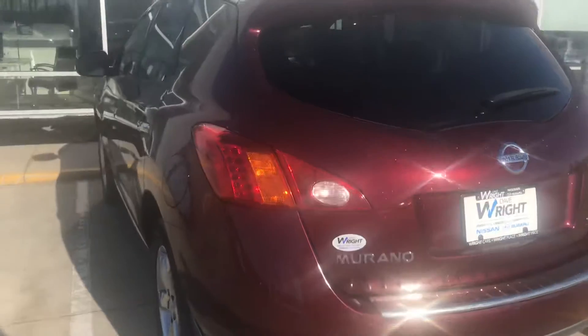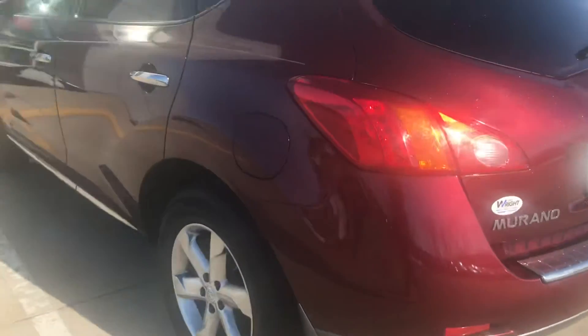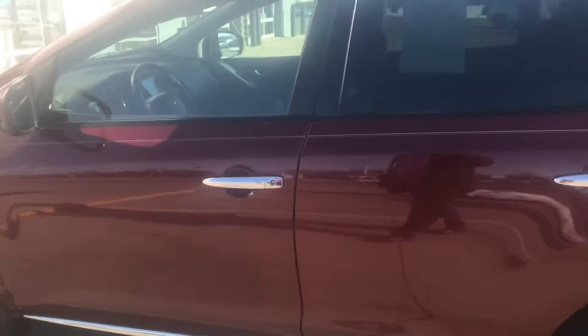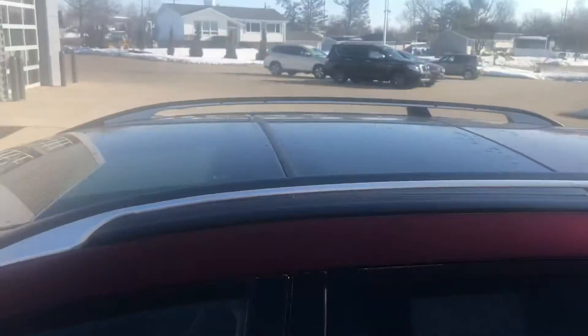This one has the backup camera, and whoever had it before took good care of it. The tires are pretty decent on it. This one is all wheel drive, privacy tint, panoramic sunroof as well. It also has the push button start with the proximity key for the door.